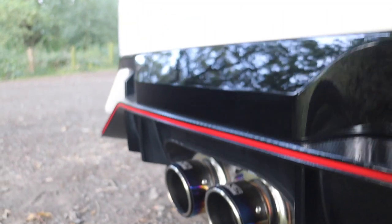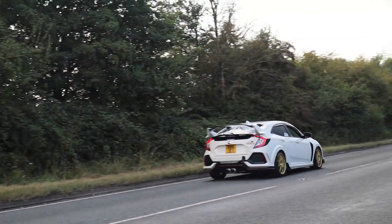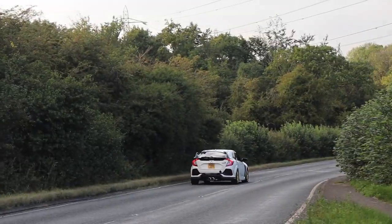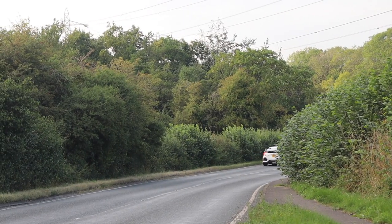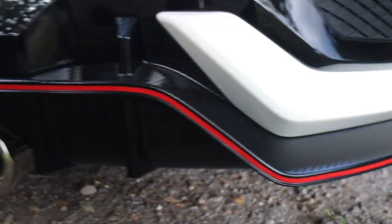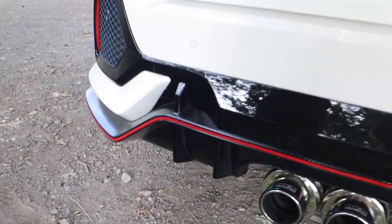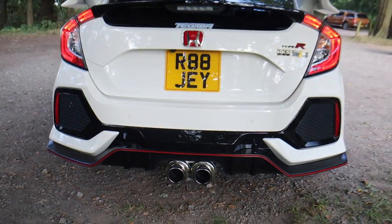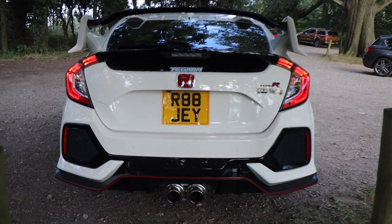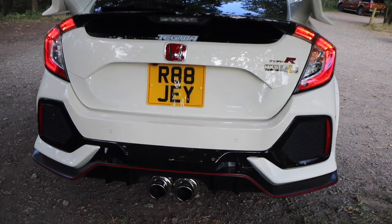He's got his HKS exhaust. And it follows along with a carbon fiber trim with a red seam - not too sure if I'd get rid of the pin striping and go black, maybe to break it up. Let's go on the inside and see what's what.